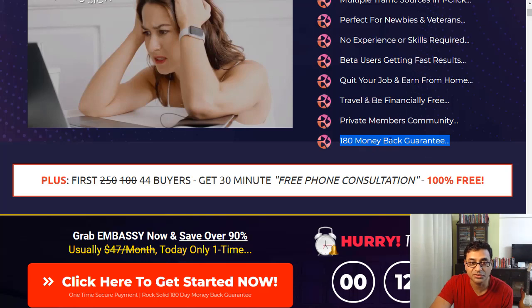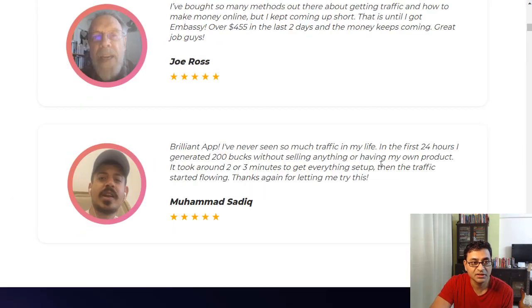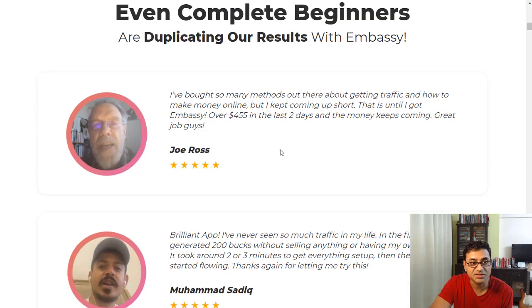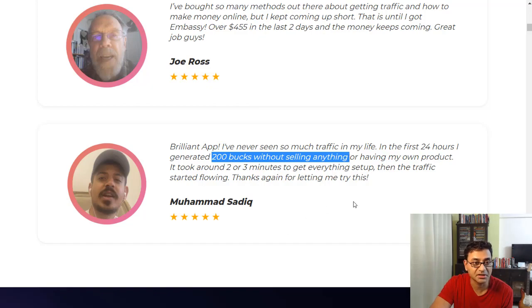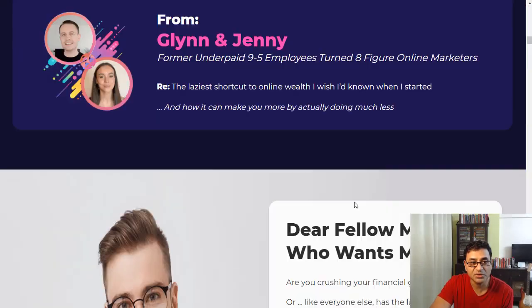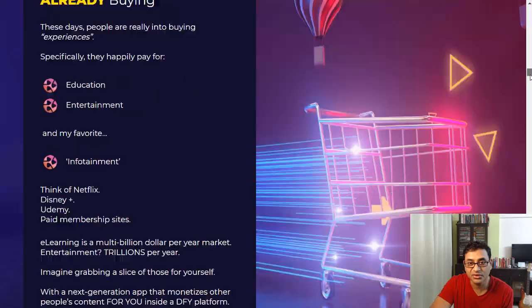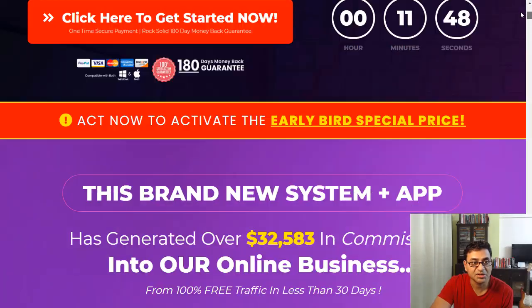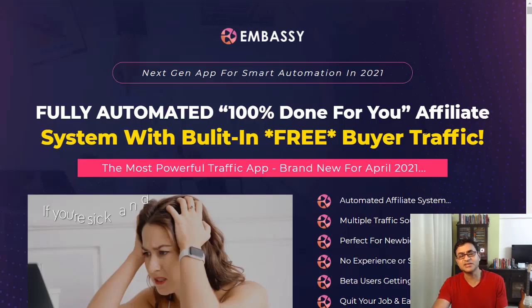Some beta testers have already got results. Joe Ross says he achieved $455 in the last two days, and Mobat Sadiq reports $200 without selling anything. You can check those out on the sales page, and pick up the product by hitting the button there or the button below.